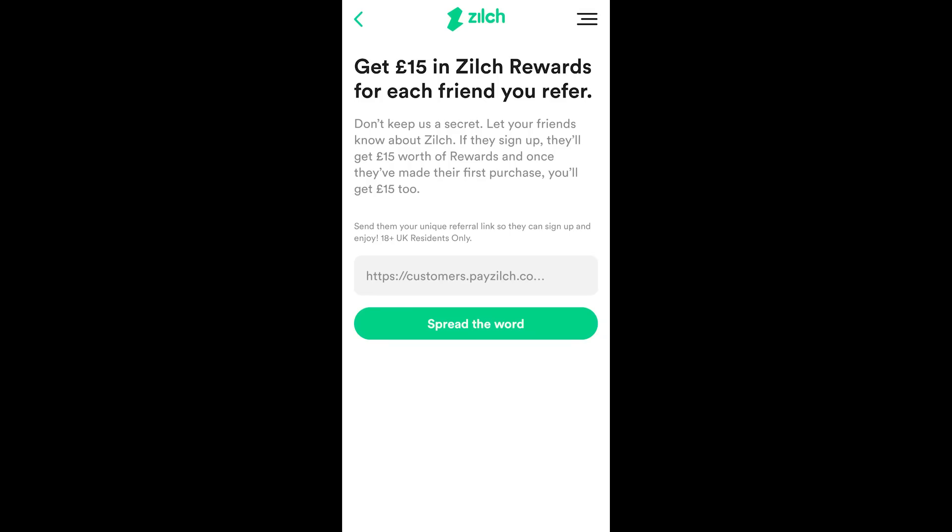I also use Zilch to earn referral rewards, and for every person that you refer, you'll both get £15 completely free. Simply use my referral code in the video description and start earning cash back or spreading the cost of payments today.